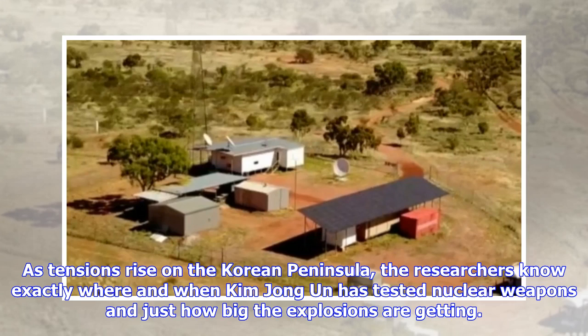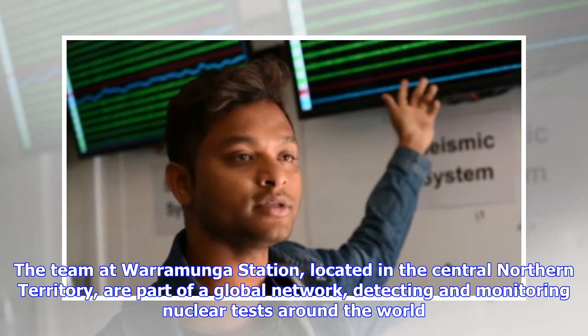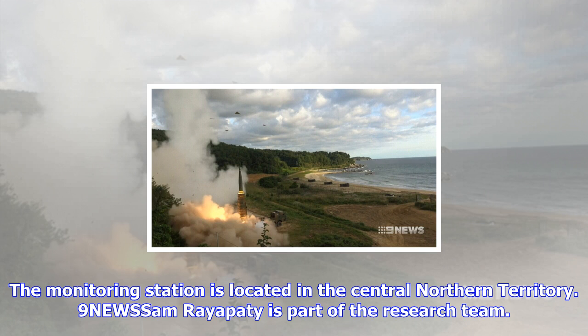The team at Wormunga Station, located in the Central Northern Territory, are part of a global network detecting and monitoring nuclear tests around the world. The monitoring station is located in the Central Northern Territory. The researchers are fulfilling Australia's commitment to the United Nations Comprehensive Test Ban Treaty Organization, CTBTO.